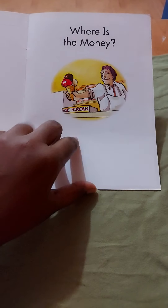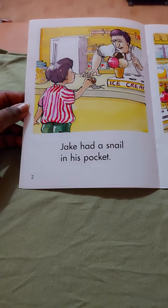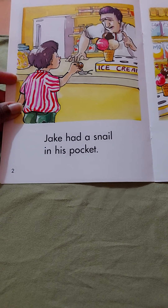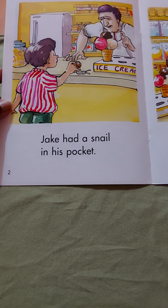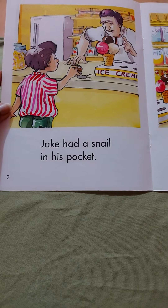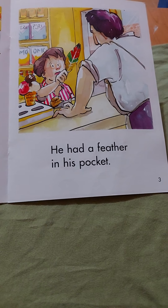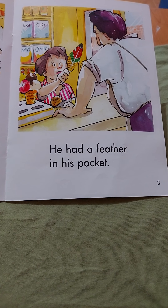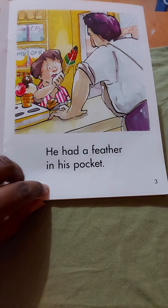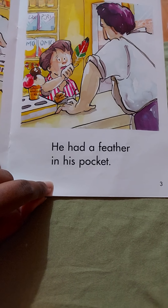Where is the money? Jake had a snail in his pocket. Oh dear, why does he have a snail in his pocket? Is he going to use that to buy something? Let's find out. He had a feather in his pocket. Why do you think he has so many things in his pocket? What about you? What do you have in your pocket?